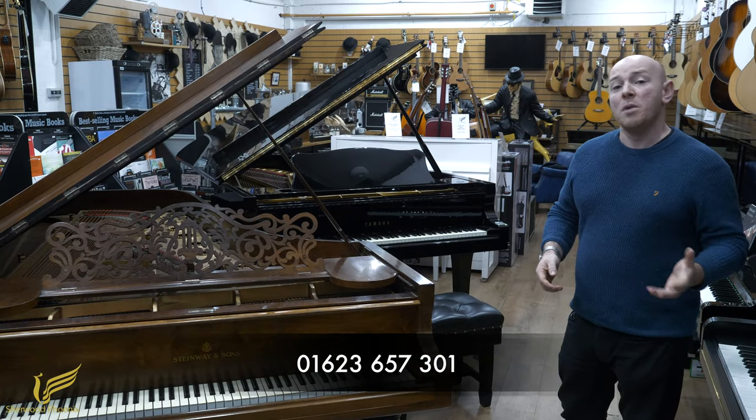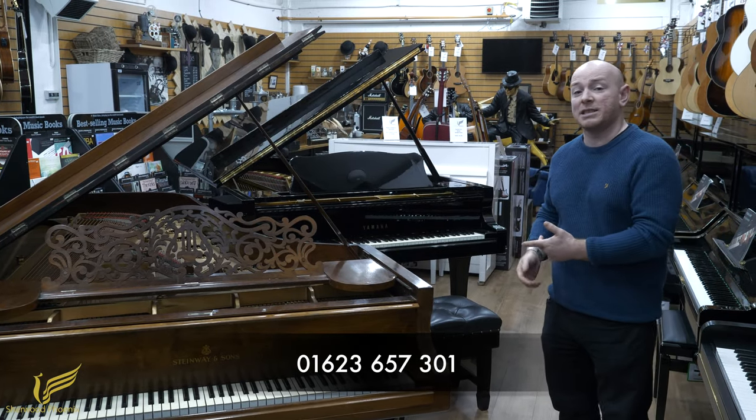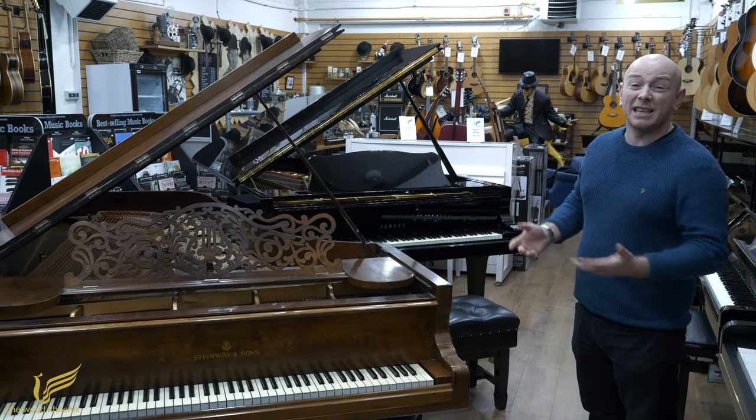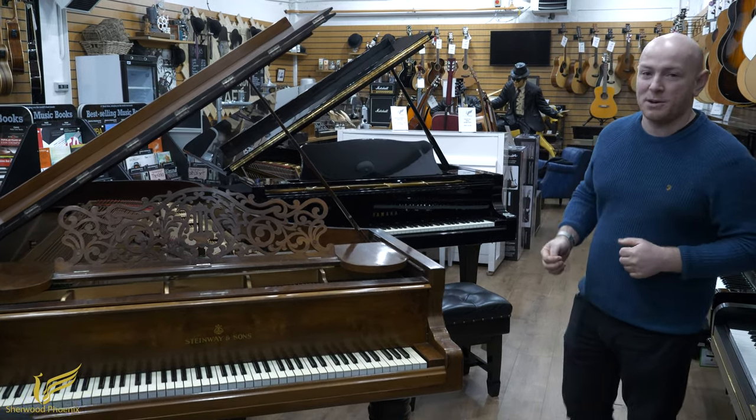Any questions, do give us a call. In the meantime I'm going to hand you over to Chris, and he's going to play some lovely piano music to give you an insight into what the piano sounds like. Here we go.